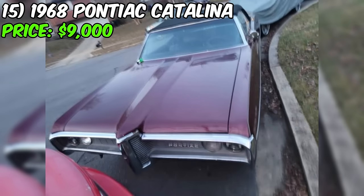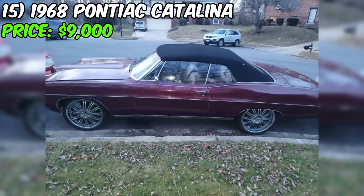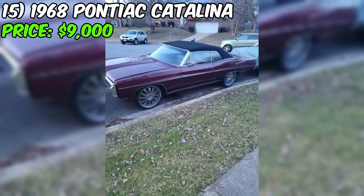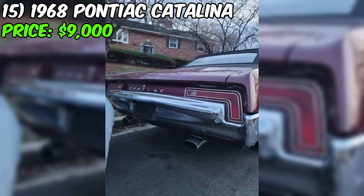We've got our eyes on a classic beauty — a 1968 Pontiac Catalina, currently up for grabs at $9,000. According to the seller's ad, they describe the overall condition as good. The car is packing serious power with its V8 engine, features rear-wheel drive, and runs on gasoline. The odometer reads around 100,000 miles, something to consider when diving into the history of this vintage gem.